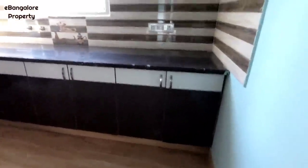Modular kitchen with all cabinet storage, granite platform, above loft and utility area.